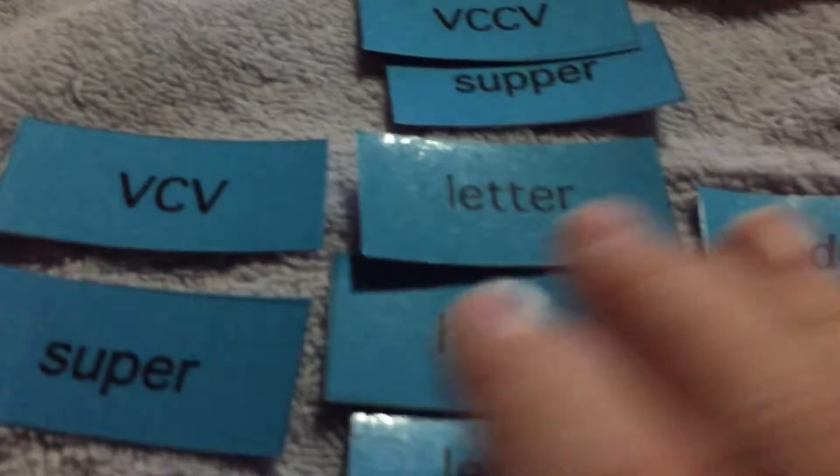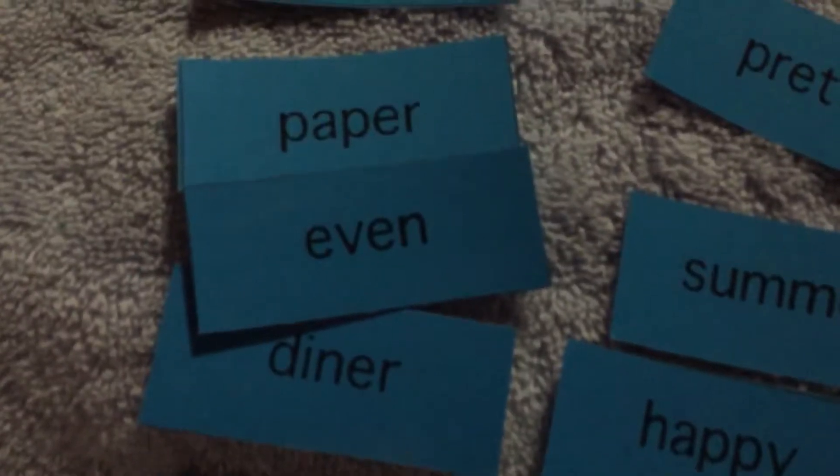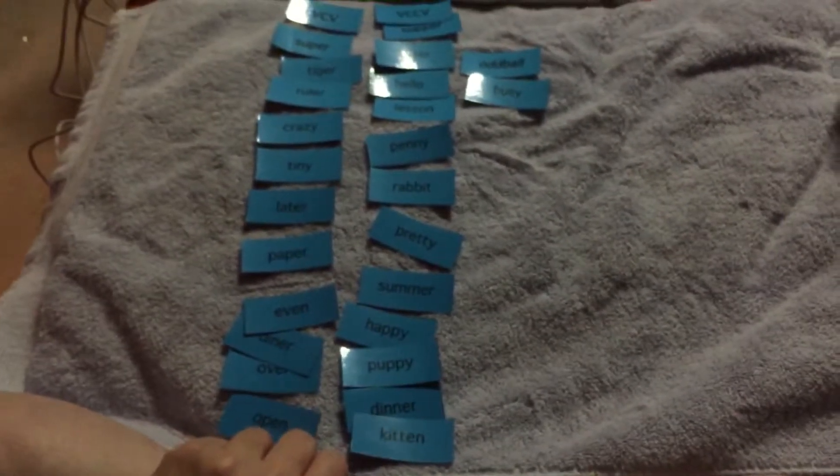Okay, now that we know what all your words say, go ahead and sort them the way you think they should be sorted. Hit pause while you sort them, and then after you're done sorting them, hit play and you can check them with me.